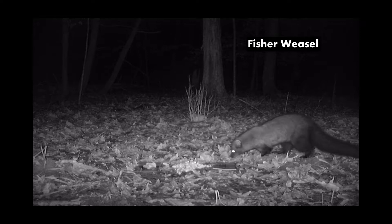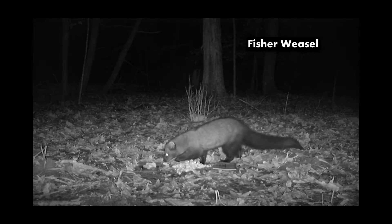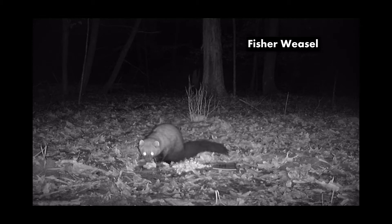We did leave the field camera out for two days and nights on this one, and later on the second night the fisher weasel did come back. They're the second largest of the weasel family and they're found mainly in Canada, Massachusetts, the northeast United States, and down the eastern states. You can see he is loving that peanut butter — he went for the jelly first but then the next night he did come back for the peanut butter.